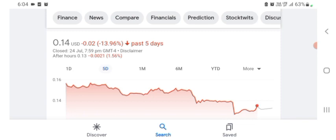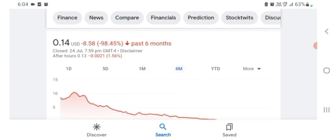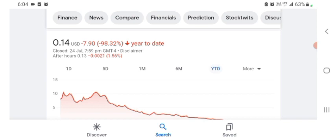Five days before, the stock was trading at 13.96% negative in a day. One month before, the stock was trading at 20.59% negative in a day. Six months before, the stock was trading at 98.45% negative in a day, and overall the stock was trading at 98.32% negative.